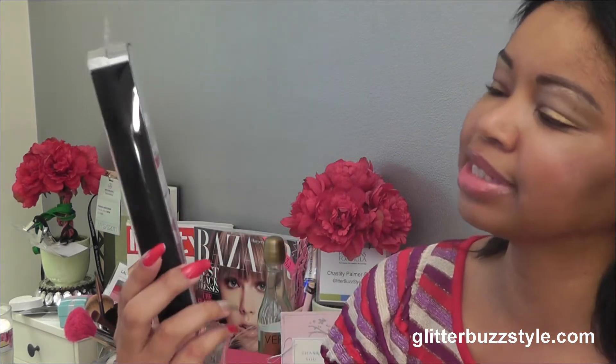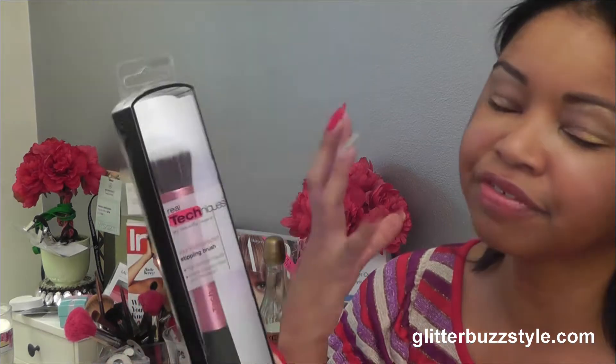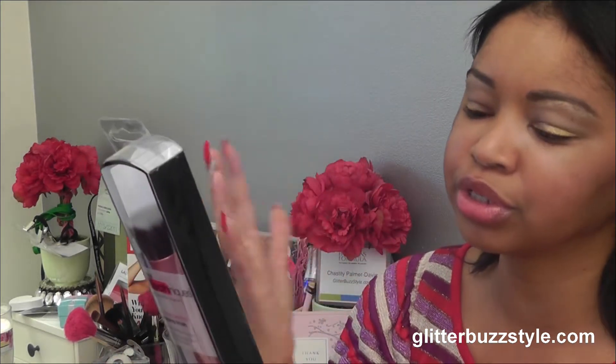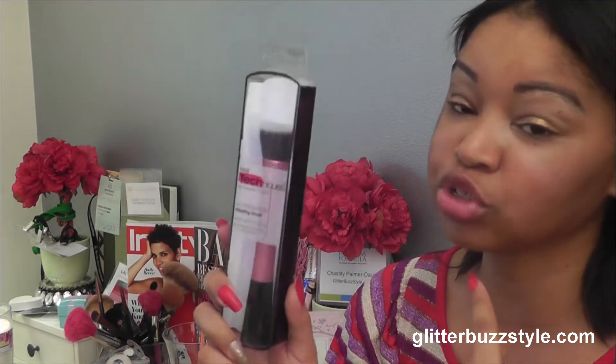Also included is the Real Techniques Simpling Brush — a high definition brush you can use to apply your makeup. The artist behind this brand is also a beauty blogger.